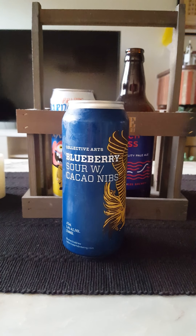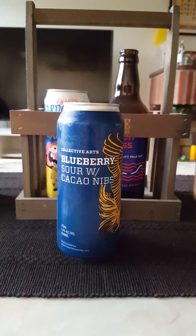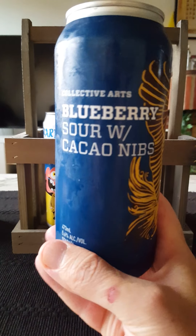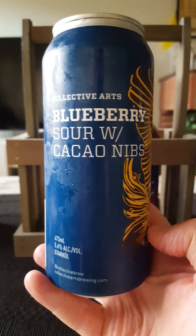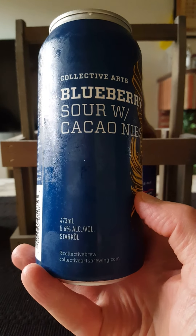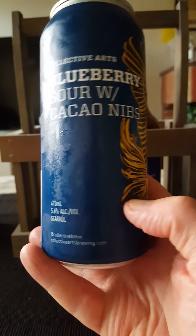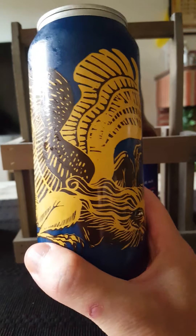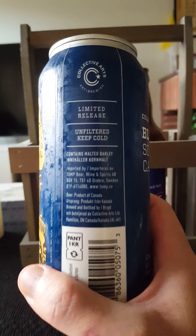Hey there, all craft beer lovers, time for another beer review. For this one, we are going back to Ontario, Canada, to the city of Hamilton, taking a look at another Collective Arts Brewing Company offering. This time around we're taking a look at their Blueberry Sour with Cacao Nibs — comes in a 473 milliliter can, clocking in at 5.6% ABV. That sounds absolutely fantastic, and there's the artwork — limited release, keep cold.